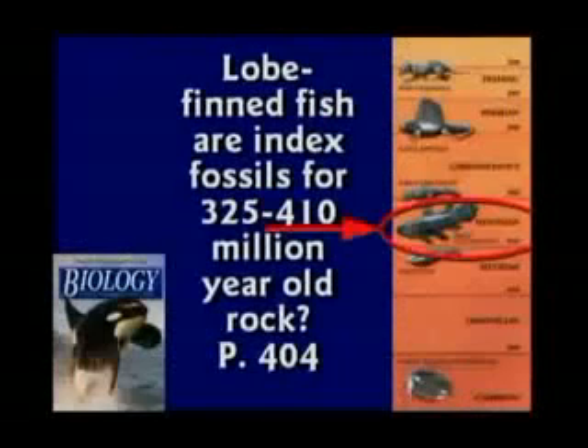We're going to tell the kids that lobe-finned fish show evolution. Yes, boys and girls, during the Devonian period, 410 million years ago, there were fish with lobe fins — what that means is a short arm and then the fin grows. Well, that's stupid. The lobe-finned fish are still alive. They're called the coelacanth.